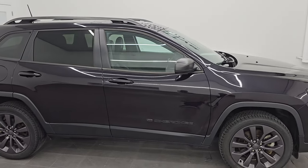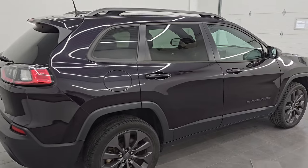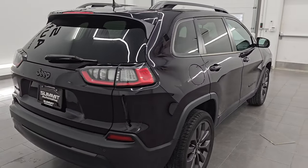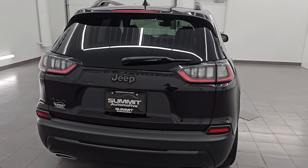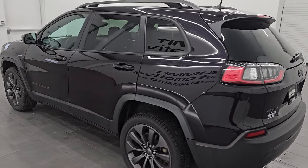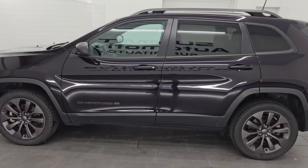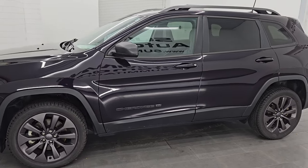Hey, this is Brett. Hope everybody's having a great day out there today, and I am extremely excited to go over this 2021 Jeep Cherokee Latitude Luxe with the 80th Anniversary Package. This is stock number 14702Z. I am here at Summit Automotive in Fond du Lac, Wisconsin, your new and used Jeep and Jeep Cherokee headquarters.